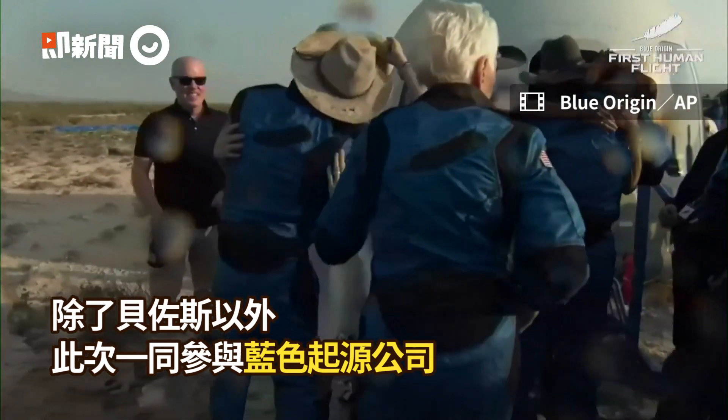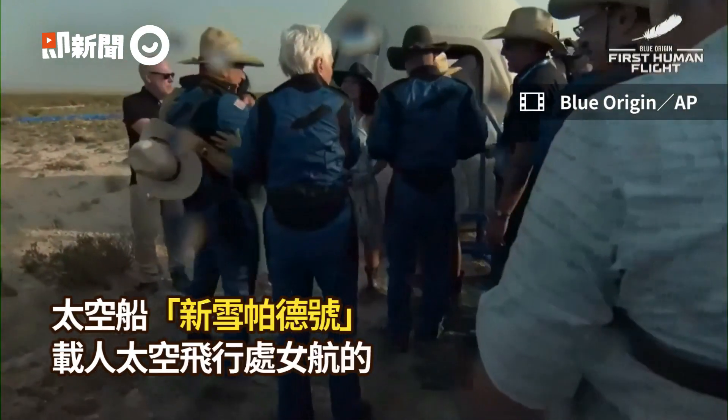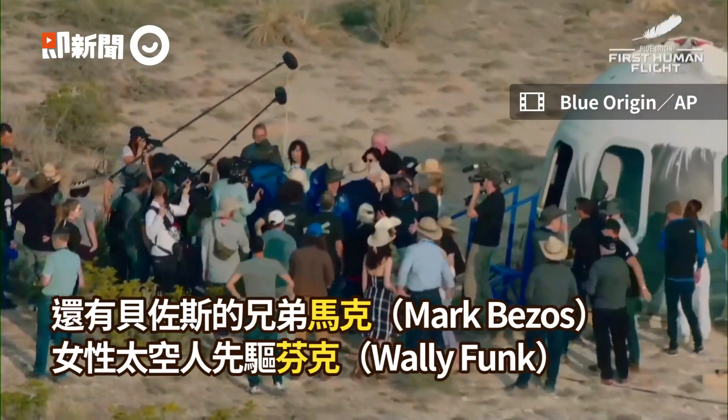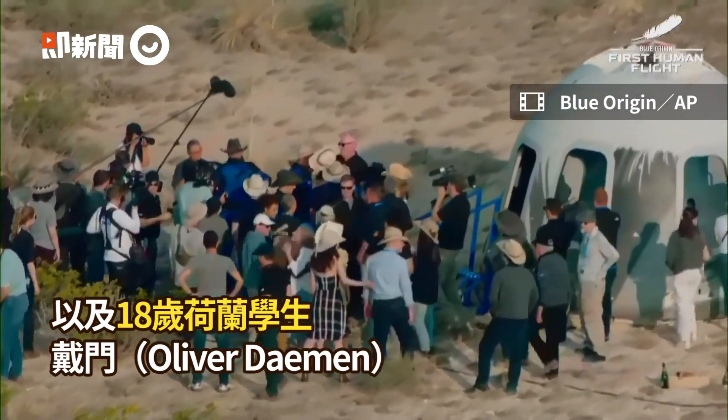For a woman who was denied her opportunity to go to space in the 60s, she had to wait until the 2020s, but man, it was worth the wait. There you see the Bezos brothers hugging it out. Oliver Daemon — you saw him earlier giving his father a big hug.